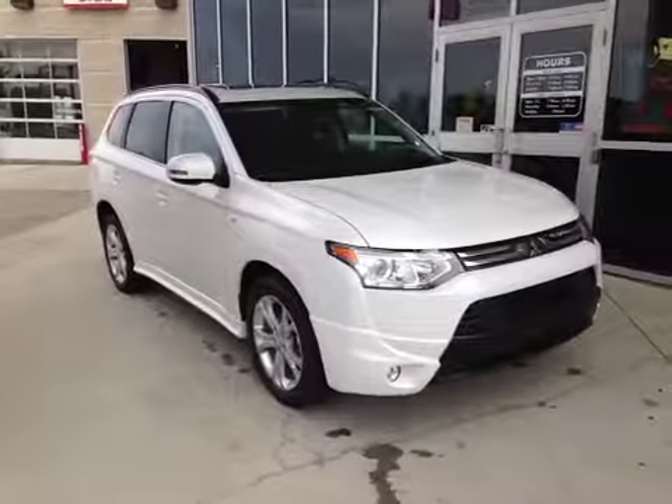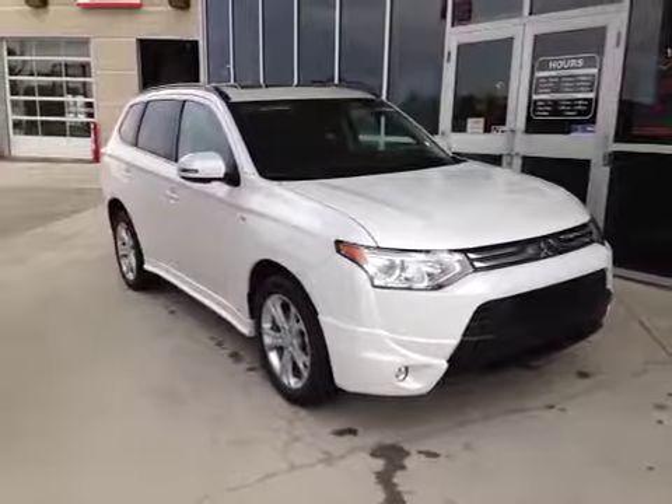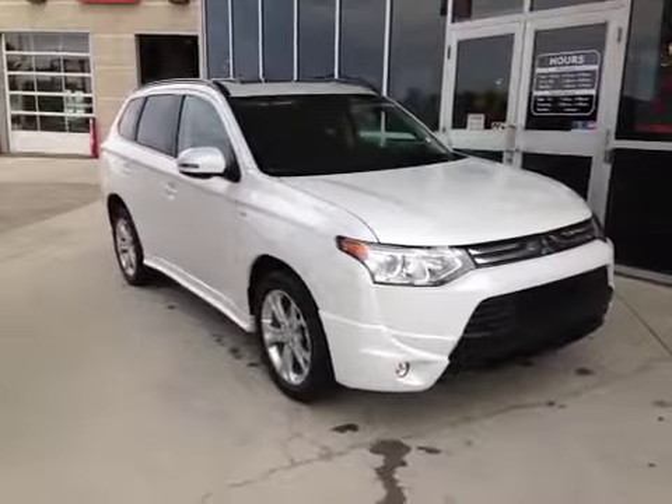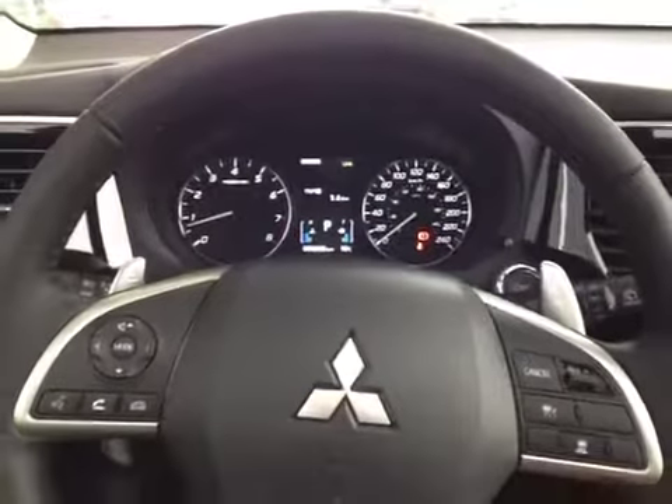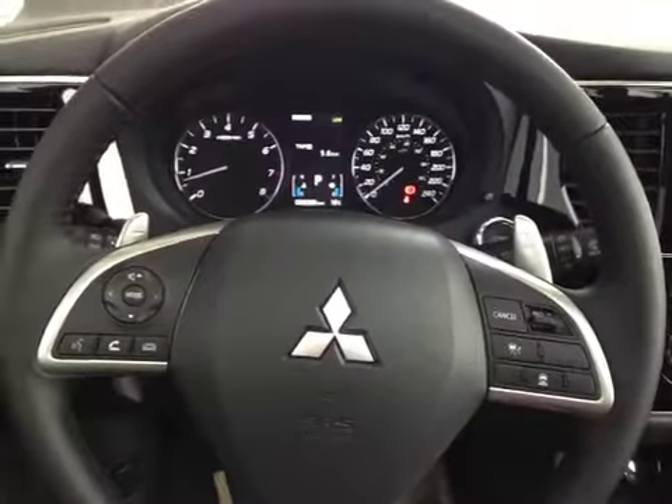Thank you for watching. Today we're proud to present to you this 2014 Mitsubishi Outlander GT in white pearl. Here inside the Outlander we have a driver information screen in between the gauges that shows the driver all sorts of vital statistics about the drive.